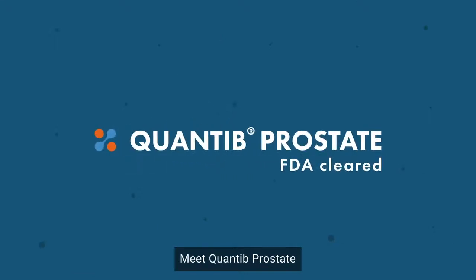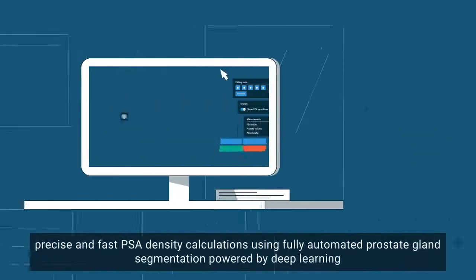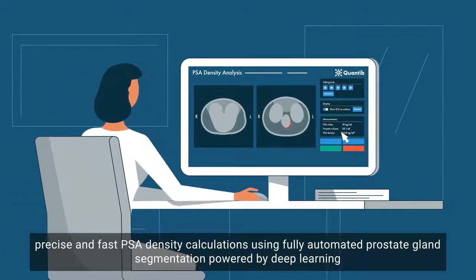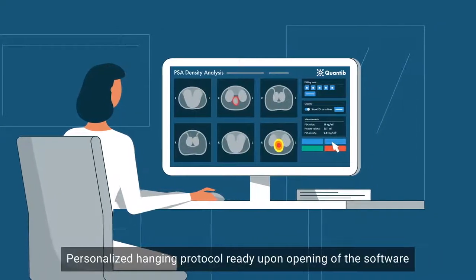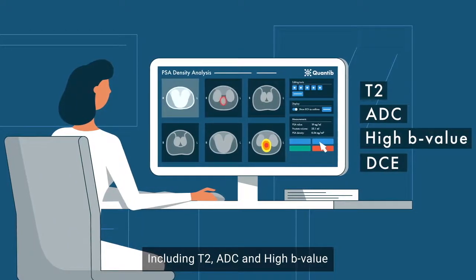Meet Quantib Prostate — the FDA cleared, zero-footprint solution for precise and fast PSA density calculations using fully automated prostate gland segmentation powered by deep learning. Personalized hanging protocol ready upon opening of the software, including T2, ADC, and high B value.